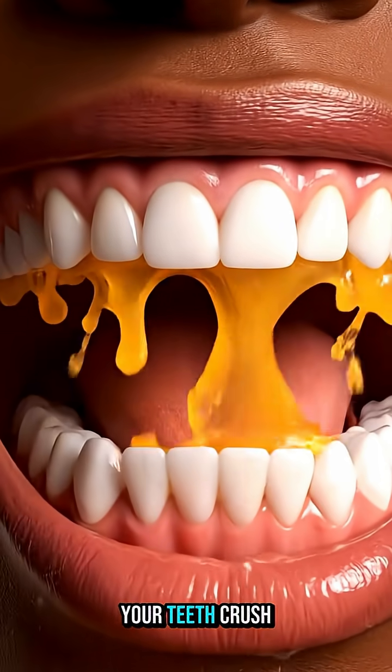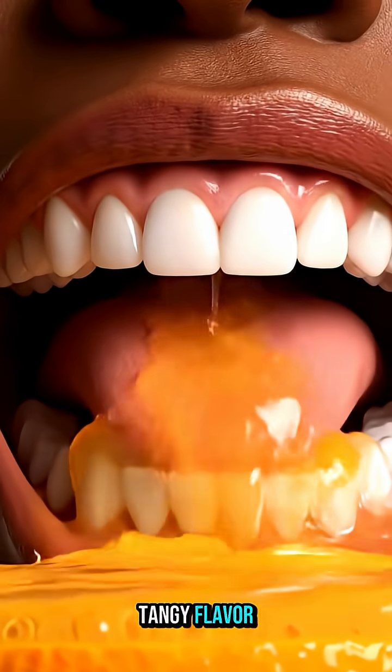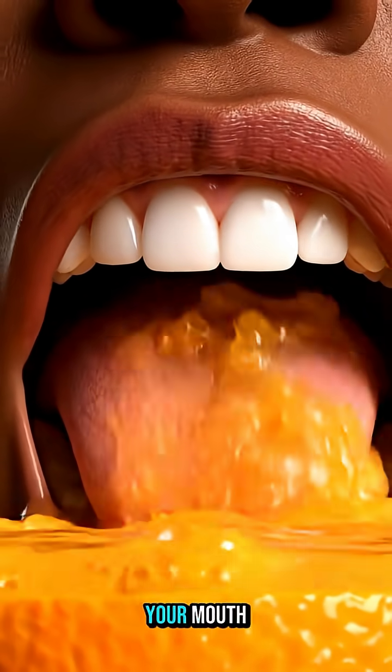When you take a bite of an orange, your teeth crush its juicy pulp and release bursts of sweet and tangy flavor. Your saliva immediately begins breaking down the natural sugars, starting the digestive process right in your mouth.